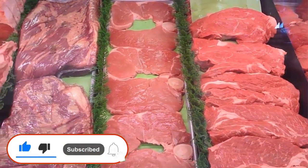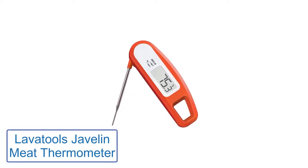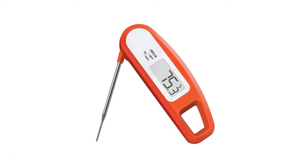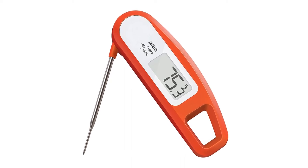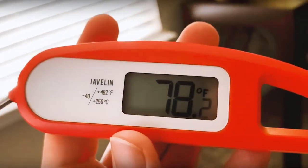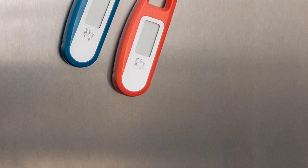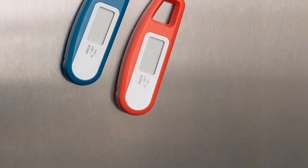Number 1: Lavatools Javelin Meat Thermometer. The Javelin comes with a lot of features similar to the Thermopop, perhaps with just a few fewer conveniences such as the backlit rotating screen. It is still a great cooking thermometer and worthy of consideration if you are in the market for an instant read thermometer. The Javelin does come out on top in terms of accuracy, promising a temperature read accuracy of plus or minus 0.9 degrees Fahrenheit.